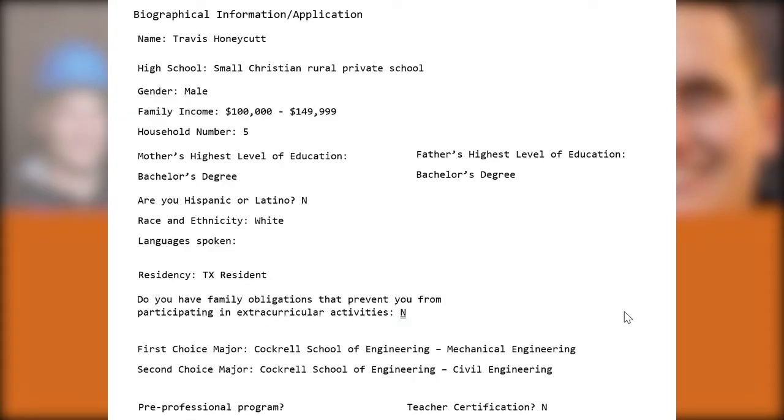Welcome to this application review workshop where I recreate and reproduce a real UT Austin applicant's resume, essays, and biographical information. They've given me permission and I've anonymized their personal details while I walk you through what an admissions reviewer might be thinking as they're reading, assessing, and trying to determine this student's personal achievement index score. That score accounts for half of the admissions criteria when deciding who gets spaces at specific colleges, schools, and majors at UT Austin.